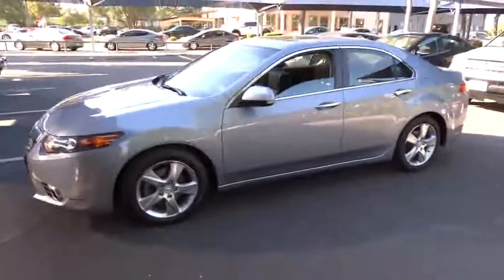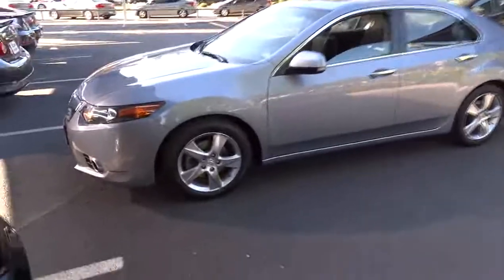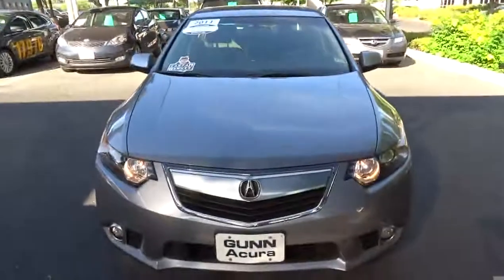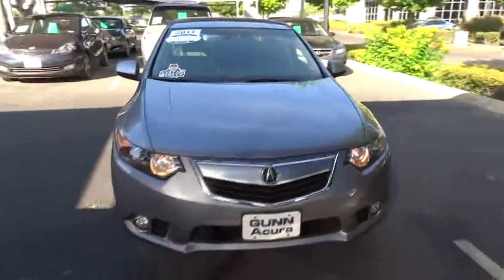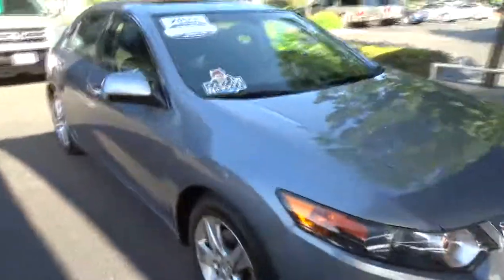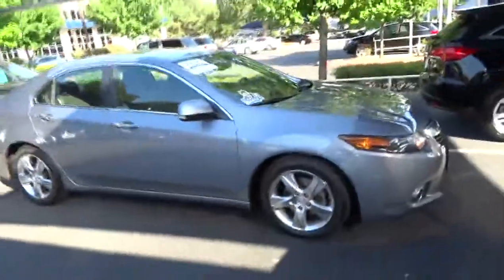The 2011 TSX. The Acura TSX uses quality materials and is built with excellence. It comes equipped with a spacious interior and an impressive list of standard features and is priced below $25,000. This vehicle has less than 40,000 miles.